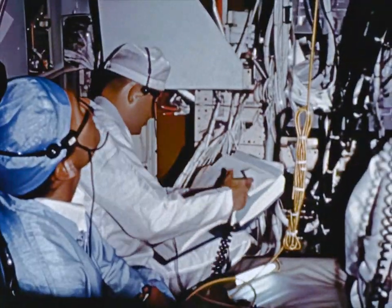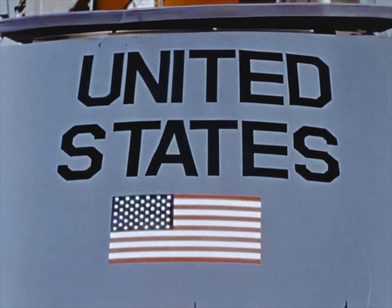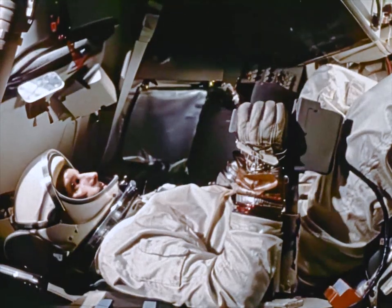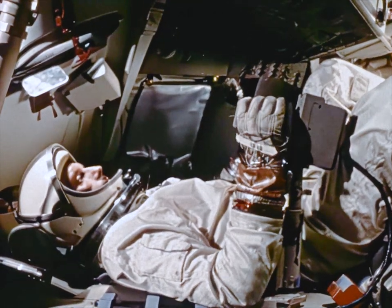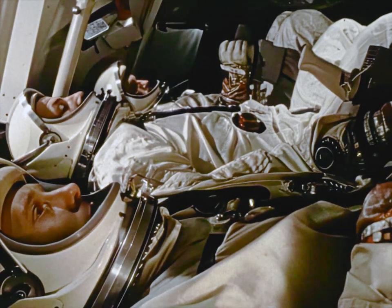North American Aviation Space and Information Systems Division, under contract to NASA, is delivering more Apollo hardware. Astronauts are training. Soon, man will enter space in a new spacecraft as the Apollo program poises on the threshold of manned space exploration.